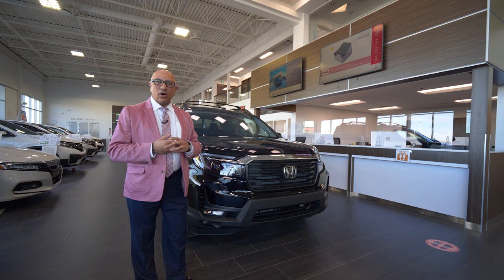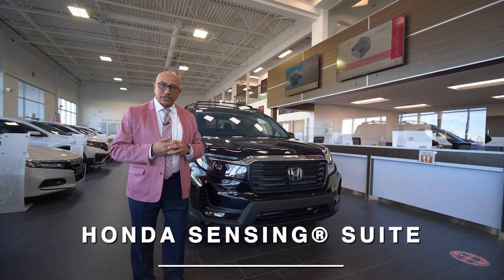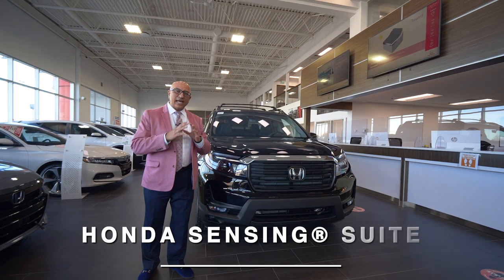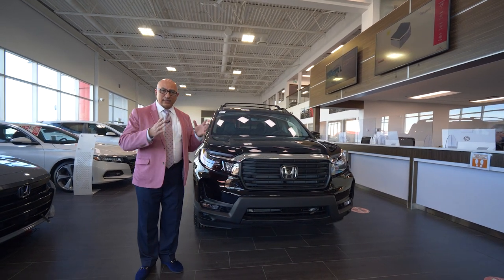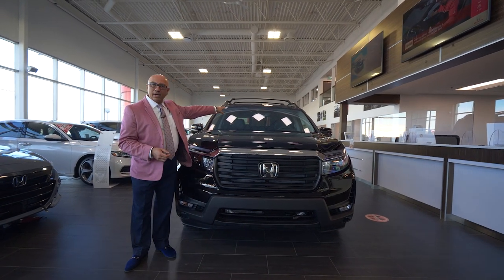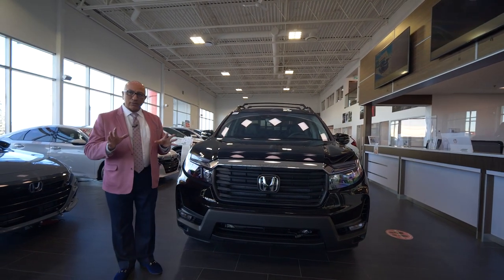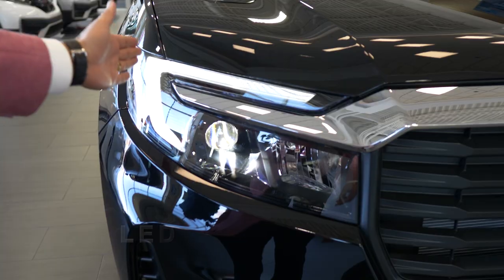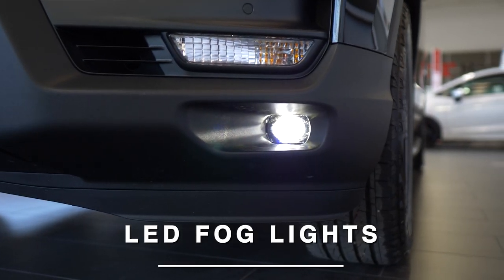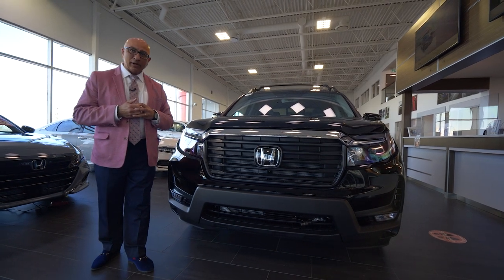The Honda Ridgeline also comes with Honda Sensing features. That means there's a whole host of security features that allow the truck to keep you out of sticky situations. There's a sensor array behind the emblem as well as up by the rear view mirror. The Ridgeline also comes standard with LED low beam headlights and fog lights — great features when you're out and about in the woods.